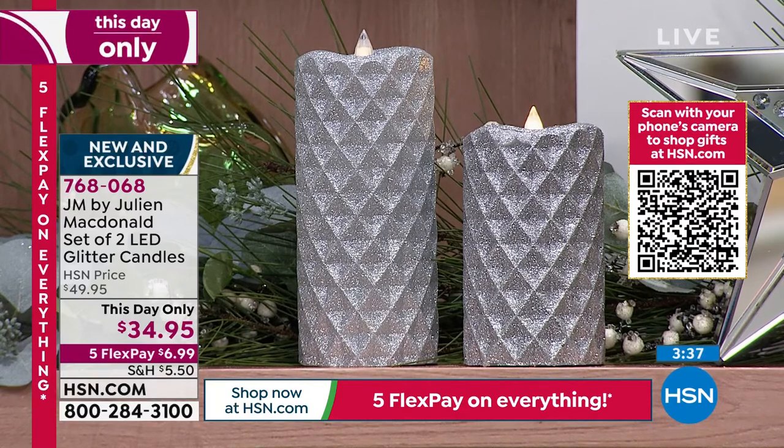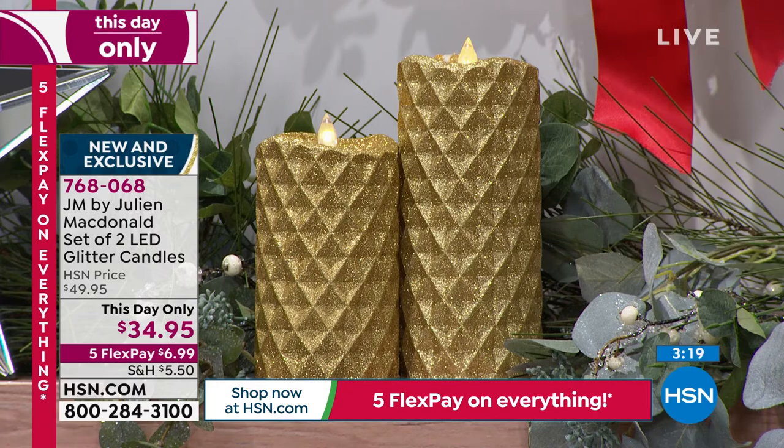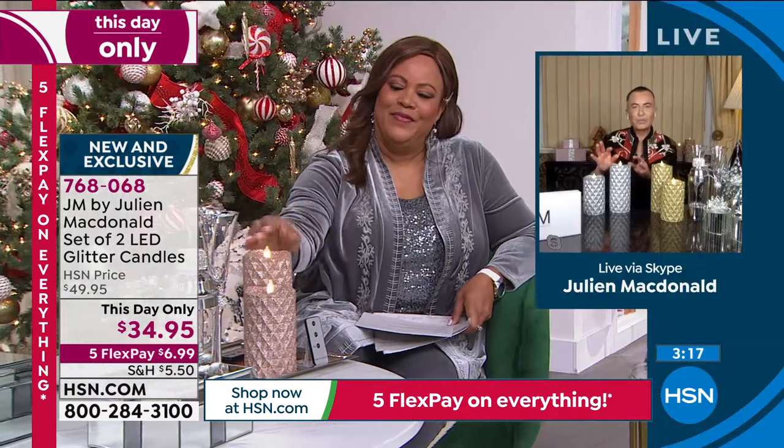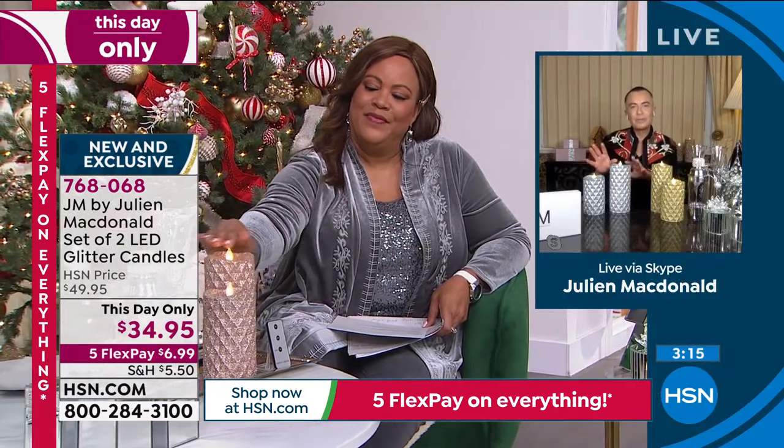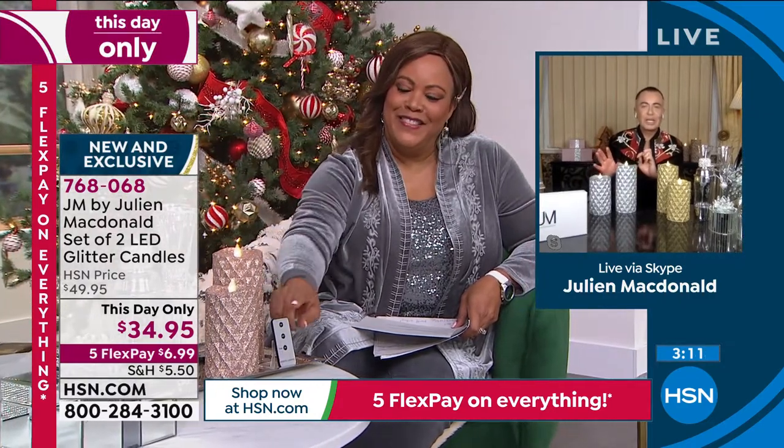They actually look like something you might find in a luxury high-end department store or a gorgeous hotel. You don't have to worry — you can leave them on all night if you want. It's nice to leave them on at night, you can fall asleep, you don't have to worry about them because they're totally safe. And you've got the remote control as well. That rose gold color is really, really special and very unusual — we've seen lots of gold and silver candles, but the rose gold is really special.